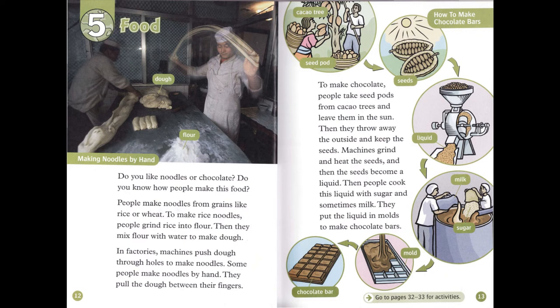To make chocolate, people take seed pods from cacao trees and leave them in the sun. Then they throw away the outside and keep the seeds. Machines grind and heat the seeds, and then the seeds become a liquid. Then people cook this liquid with sugar and sometimes milk. They put the liquid in molds to make chocolate bars.